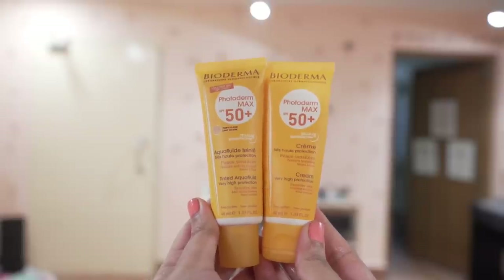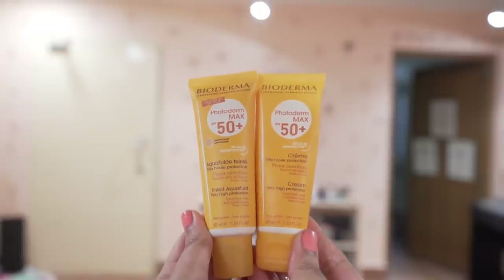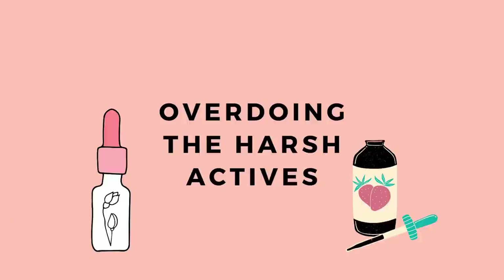I focus so much on sunscreen texture because I want my formulation to be very comfortable since I'm going to use it every day, and you need to apply a good amount — following the two-finger rule. If the formula isn't nice, you won't enjoy using it and you won't apply it consistently. Both sunscreens are great: the tinted one is lightweight and liquidy, easy to apply; the cream is more moisturizing. Both are fragrance free, suitable for all skin types, including sensitive skin.